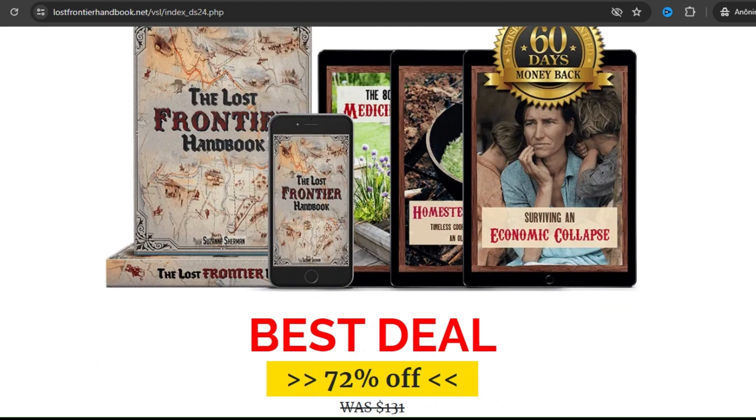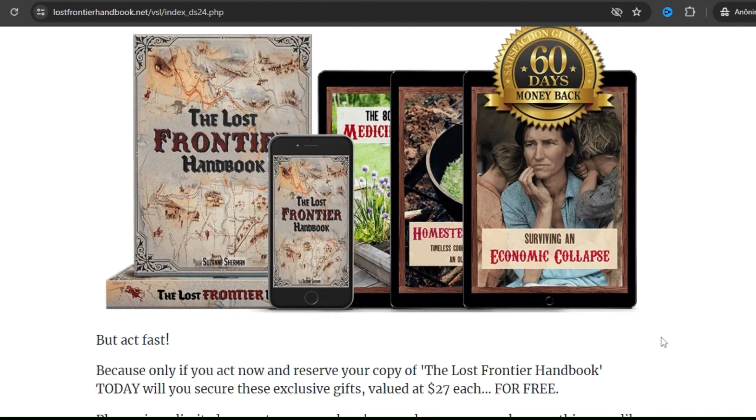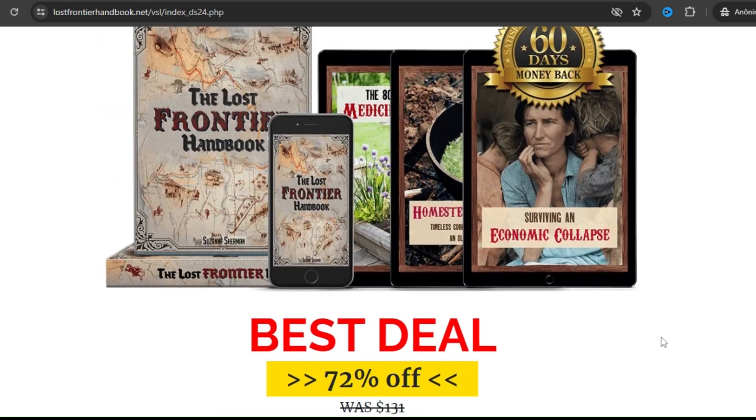So I wanted to record this video first to tell you to be careful with the website you are going to buy the Lost Frontier Handbook, and also, if you do buy the product, enjoy all the wealth of information and take it seriously. I really hope this video helped you and I also hope that the Lost Frontier Handbook helps you a lot to improve your life and many other benefits that this program promotes.